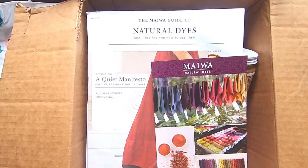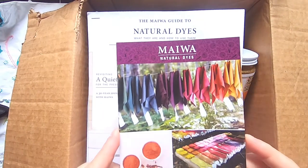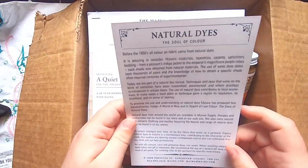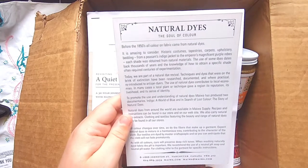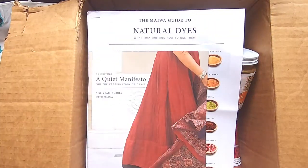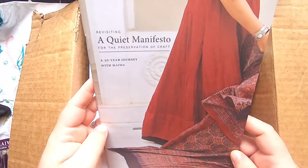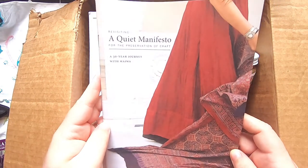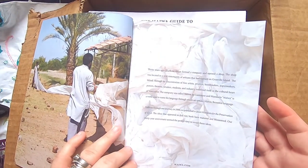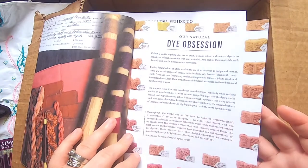The best thing is it's in Canadian dollars, so we're not paying the exorbitant fee of using US dollars plus shipping. They also provide a postcard showing off the results from their natural dyes and a little bit of information about their company. I think they have possibly more than one location, but they're all based out of the Vancouver BC area. Then I saw this little book called A Quiet Manifesto for the Preservation of Craft: A 30-Year Journey with Miwa.